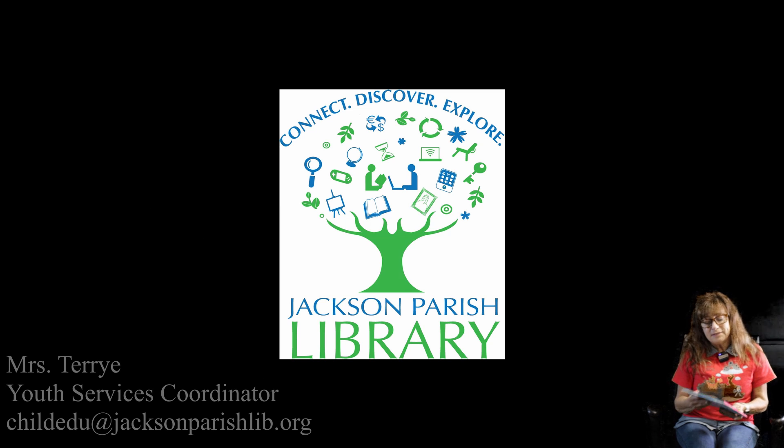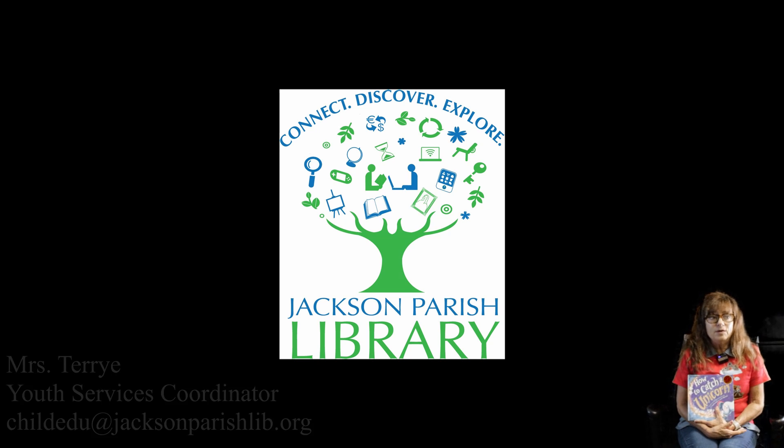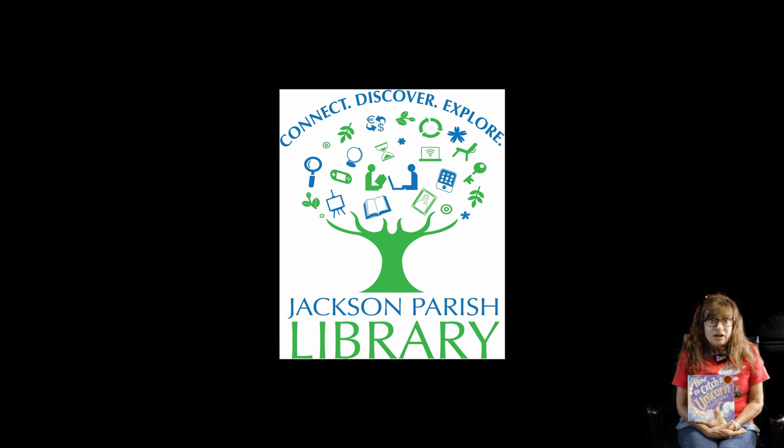Hi boys and girls, it's Miss Terri again with a good book to read, and we also have a craft with it. So be looking for the craft online after you read the book, and come by and get your bag to make the craft.